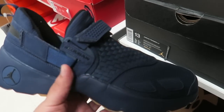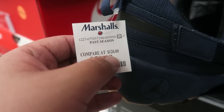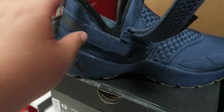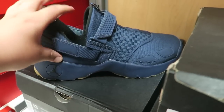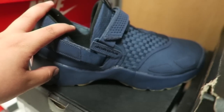Alright guys, to conclude the challenge — this right here is the most expensive sneaker at Marshall's. It's $59.99, original price $120. For the purpose of the video I just wanted to show you guys — I'm not actually going to be buying them because I don't see myself wearing these shoes, and I only like buying shoes I'm going to wear. So the most expensive sneaker at Marshall's is $59.99, originally $120. There you go.